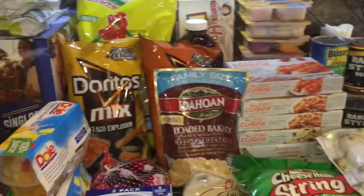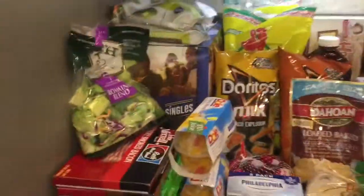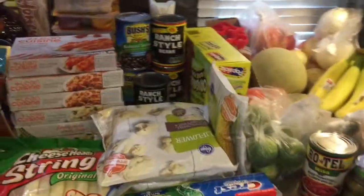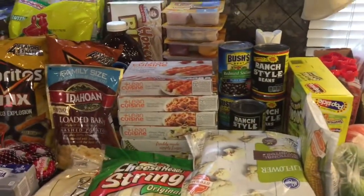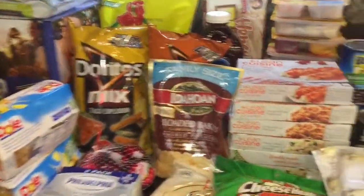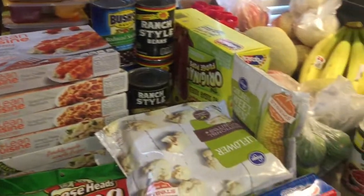That's all I got — I spent $148 on this haul and this is good for one week. I actually have to go to Walmart and get some chicken breast, but that should do it for one week for a family of six. Thank you all for watching — don't forget to like, subscribe, and comment. Have a great day!